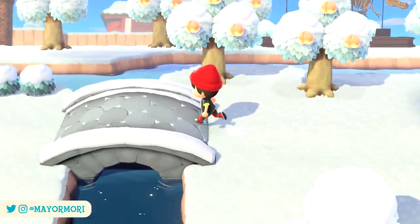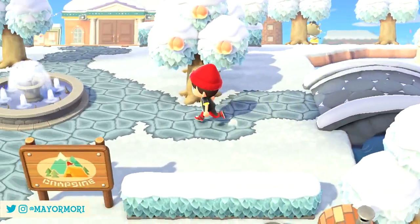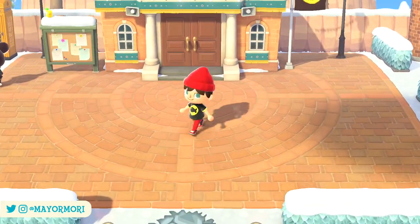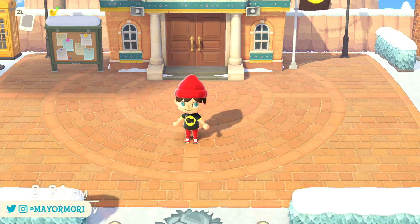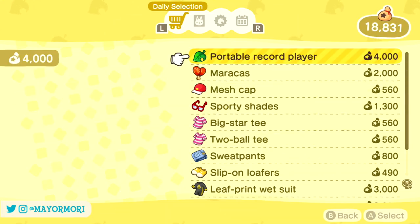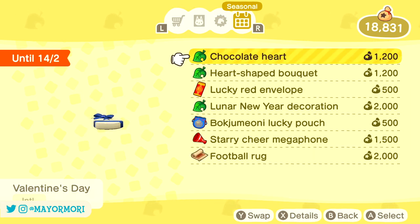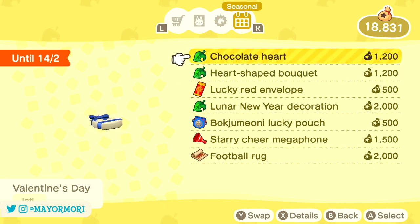Thanks to the most recent update released a couple of weeks ago, we can now celebrate Valentine's Day on our New Horizons island. Just like other mini seasonal holidays and events, if you head to the Residence Services Centre and use the Nook Stop, or access the Nook Shopping app on the Nook Phone, you can navigate to the Seasonal Events tab at the far end to check out all of the regional holidays currently taking place, and discover a number of limited time items associated with the holiday.